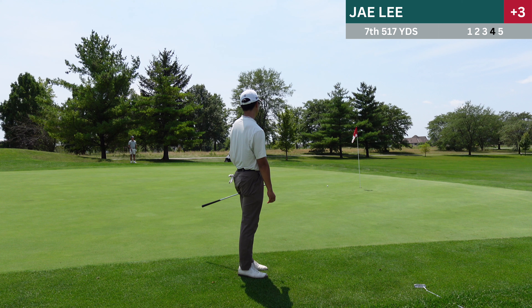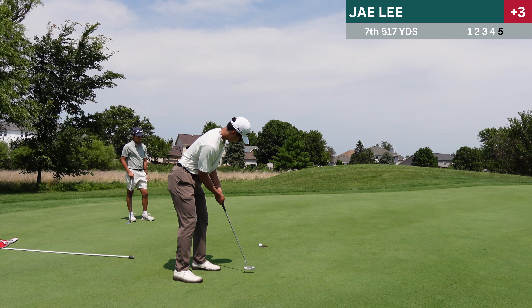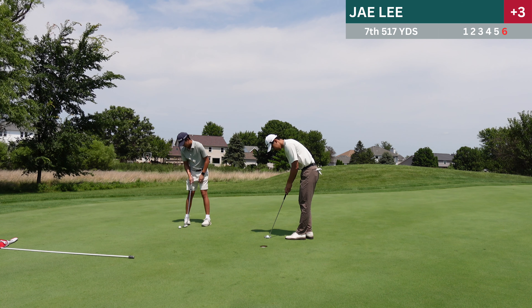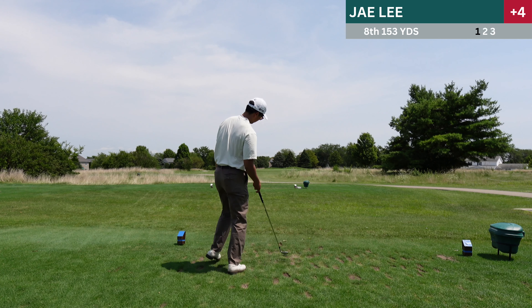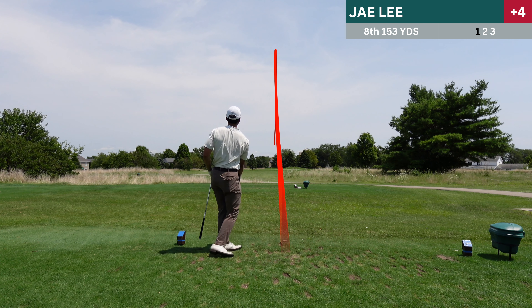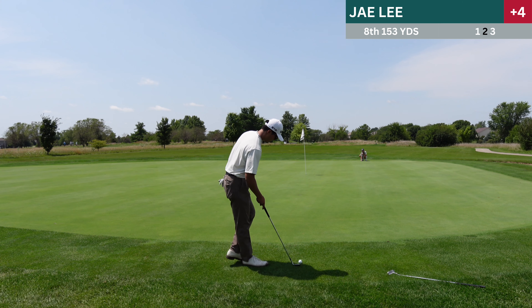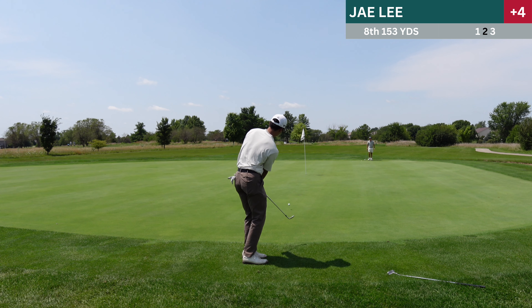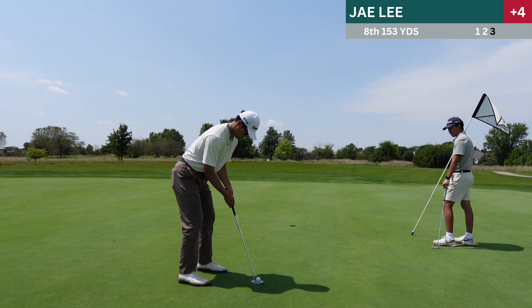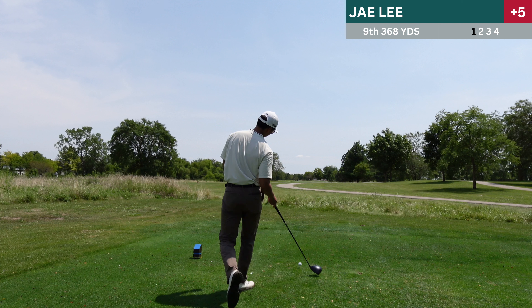Seventh hole is a 517 yard par five. I get a little bit too releasey with my driver and slice it to the right. But thankfully I sliced it so much that I ended up on the next fairway rough area, so I didn't have to drop for third. I have a pretty good third shot here, but once again a very common miss of mine is pulling a wedge, especially under 120 yards. So kind of frustrated there — I could have easily got a green in regulation. Going for this low trickle shot again, gave it a little too much, so I had a tester for par which I don't make. Once again pulling putts — still working on it, it will get better.